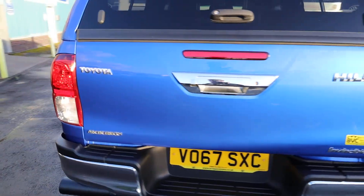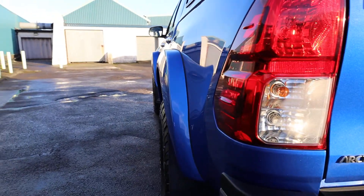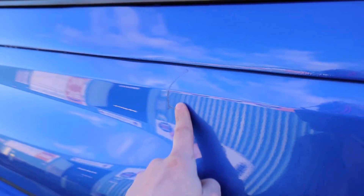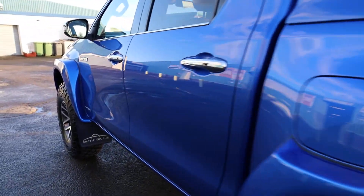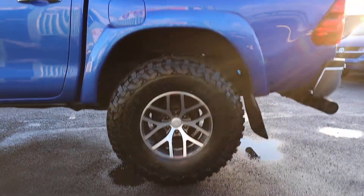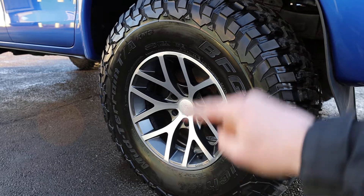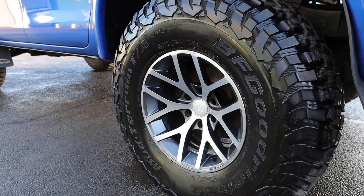Continuing around the passenger side, you can really start to see this is just not your ordinary Toyota Hilux. In terms of any damage, there is a small mark just here which has been touched in, but otherwise it's looking exceptionally clean and straight down the side of this vehicle. Now let's talk about the elephant in the room — these enormous 37-inch BF Goodrich mud-terrain tyres. These are on a 17-inch rim, a 17 by 10-inch — 17 inches this way, 10 inches that way — and a 37-inch tyre, which is where the name AT37 comes from.